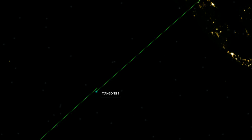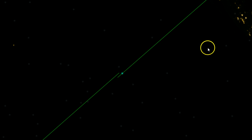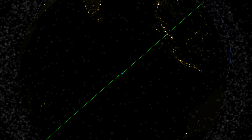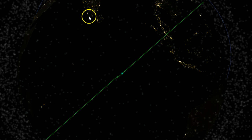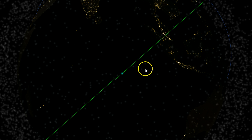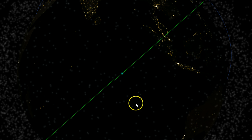Here's Tiangong-1 and there it is, moving — it's tracking it in real time. Backing out, not sure at this angle what it's coming up on. Looks like it's about to come up on Indonesia. This looks like the southern tip of Africa and Madagascar, and this looks like Indonesia. So that's the course it's on and it's going to continue on this route.